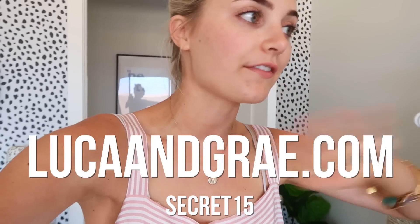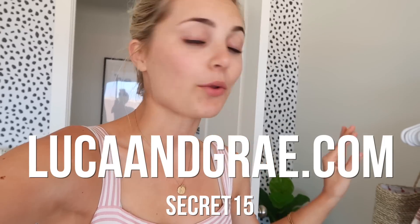We have so much summer stuff right now and we're starting to get our back-to-school and fall stuff too. So I want to start off this vlog by giving you guys a discount code. Use the code SECRET15 at lucaandgray.com for 15% off of anything, because holy crap we have so much stuff and everything is super cute.